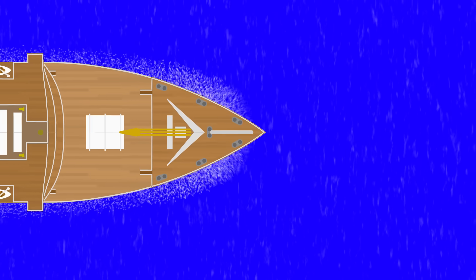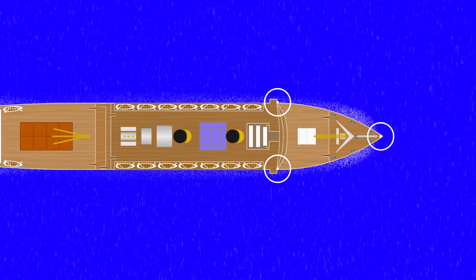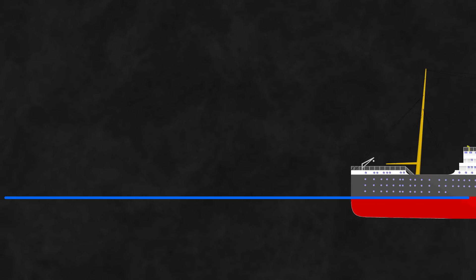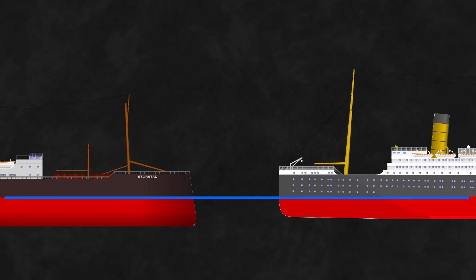We've now established that the bow of a ship has to be a compromise between sharpness to reduce drag and width to increase capacity and stability. But what about its side profile? In the Empress of Ireland video we saw two examples of different profiles: the Empress with a straight bow, and the Storstad with a tumblehome bow which proved so devastating in the collision.